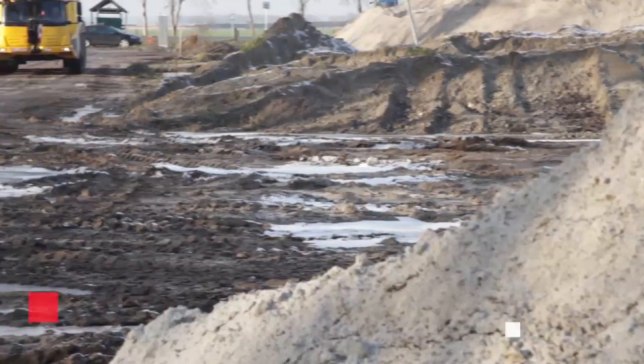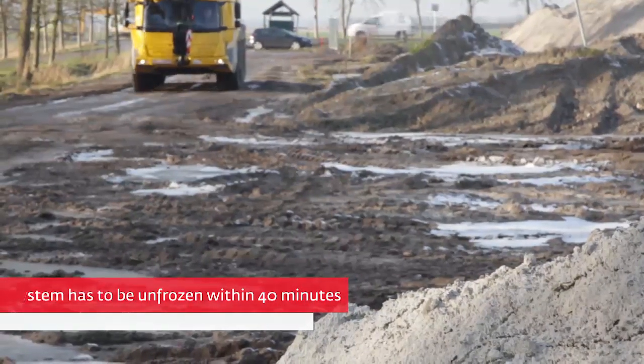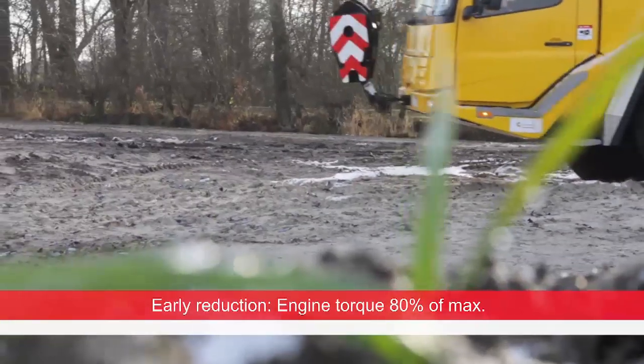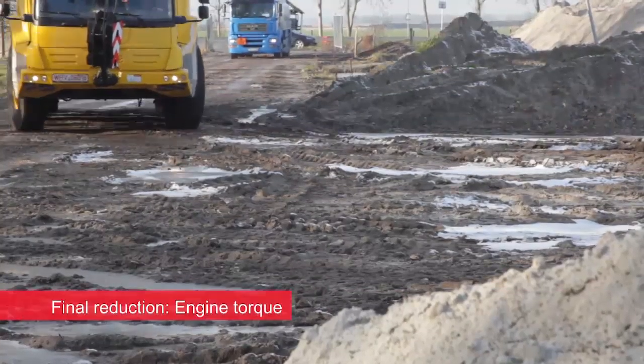From starting the engine, the system has to be unfrozen and operational within 40 minutes, using the built-in automatic DEF heating systems. If this does not happen, early level power reduction will occur after approximately 60 minutes, and ultimately, final level power reduction.